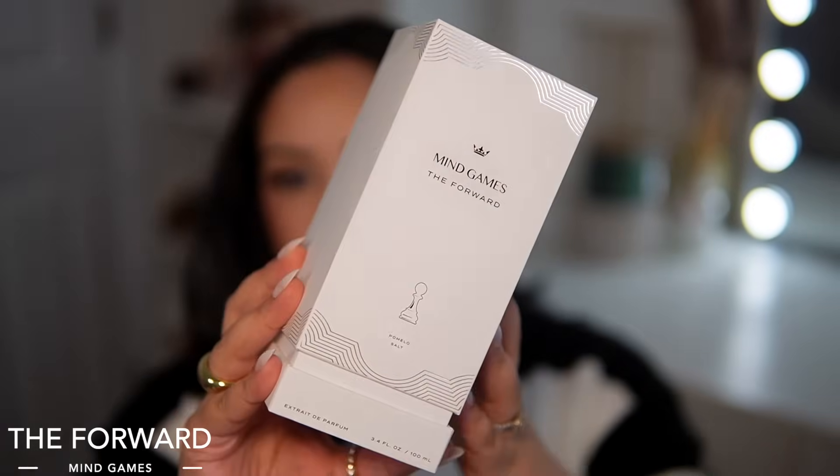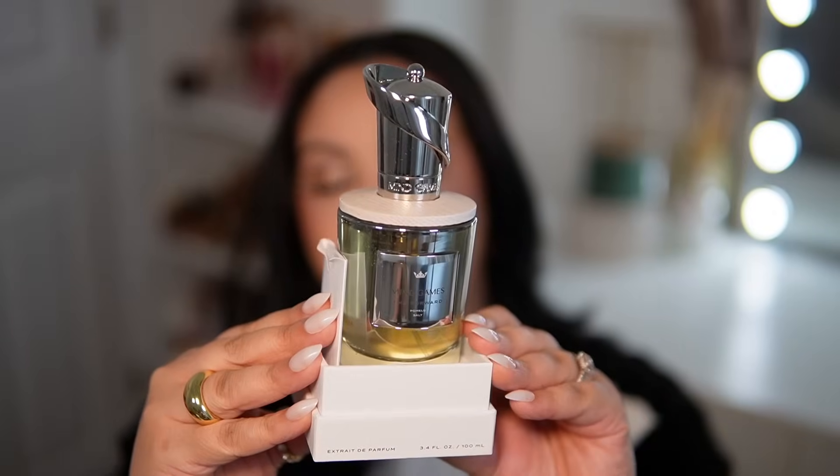Starting with the first one from Mind Games — this is called The Forward. Here's the packaging, very very nice, and here is the bottle. This is the third Mind Games fragrance in my collection. I previously had one called Castling which I gave to my father-in-law, and I have Double Attack which is a beautiful warm, spicy, chocolatey gourmand. The bottle quality is stunning — their caps are like chess pieces and they're very heavy bottles.